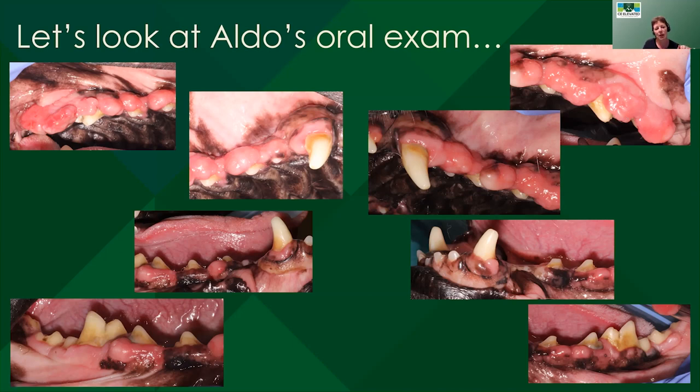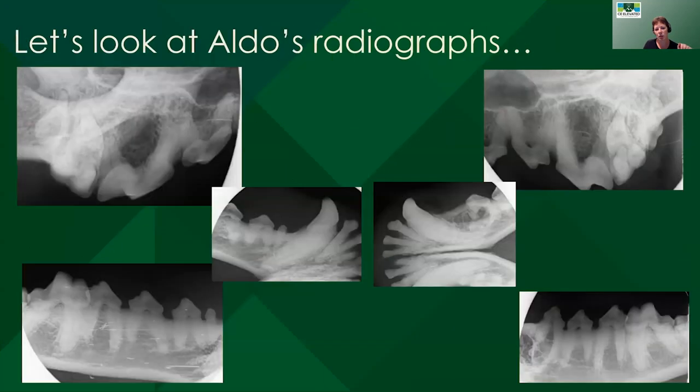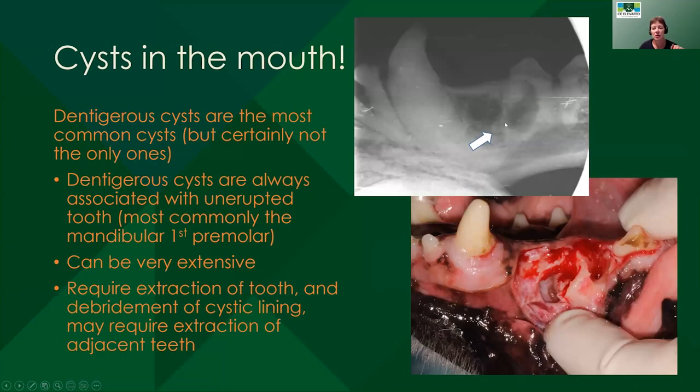Now we have a little bit of a conundrum because we have this cyst. Dentigerous cysts are always associated with unerupted teeth. There are actually a lot of different kinds of cysts that we see in dogs' mouths — the more full mouth x-rays you take, the more you're going to start to see these, because they're not always associated with something we can see on the surface; they are often surprise findings. The most common tooth a dentigerous cyst is associated with is the mandibular first premolar. So if you are missing one in a dog of any age, we definitely want to take x-rays of it. Dentigerous cysts can be extremely extensive because it's pressure necrosis from the eruptive sac around the tooth causing bone destruction — they can get very large.